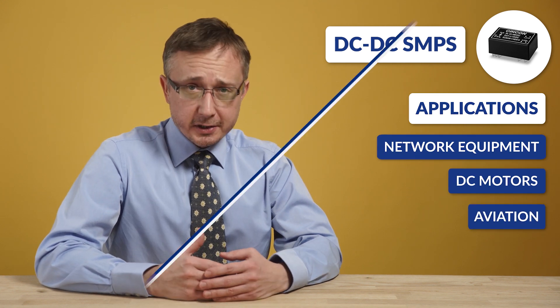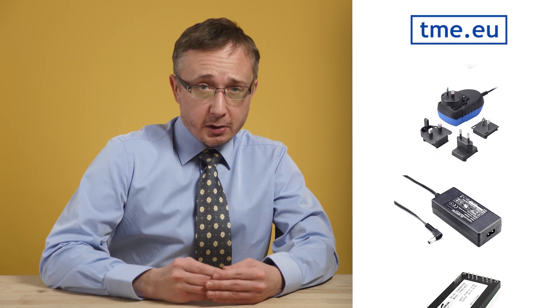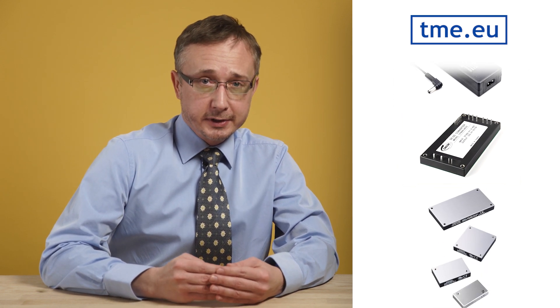There is also broad preference when it comes to network equipment, DC motors industry or even applications for aviation. In TME's upcoming offer, you will find a wide range of Syncon's DC to DC converters, as well as a variety of AC-DC power supplies. Please stay tuned as our offer of Syncon products is being continuously developed.